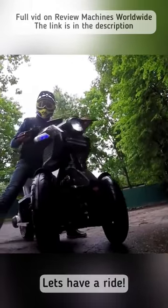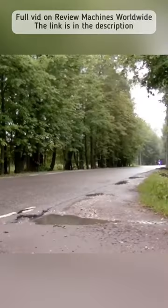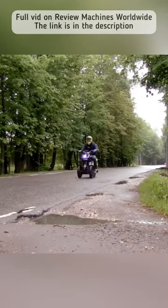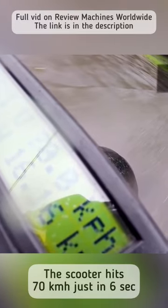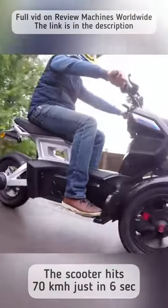Well, it is high time to have a ride, isn't it? Now let's find out the maximum speed of this scooter. As you can see, the scooter hit 70 km/h in just 6 seconds — it was rather dangerous to go any faster than that.